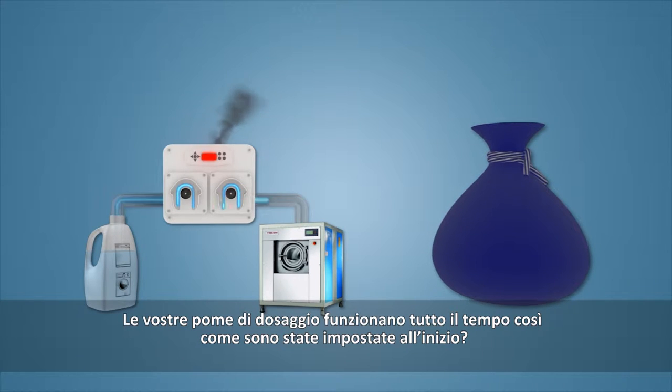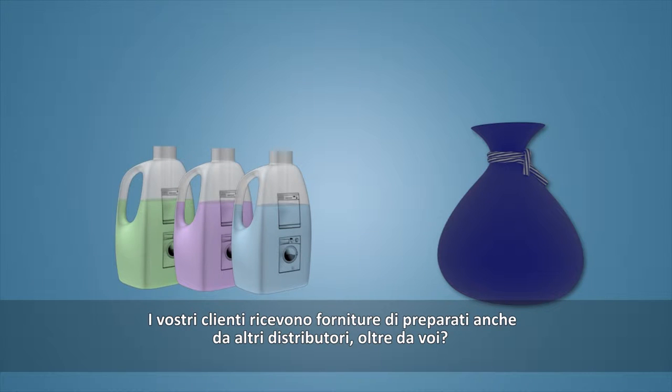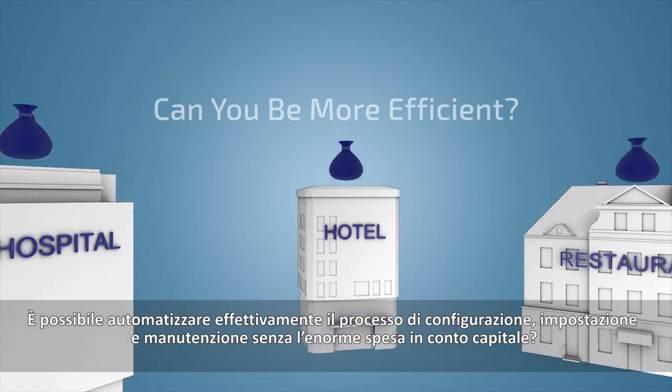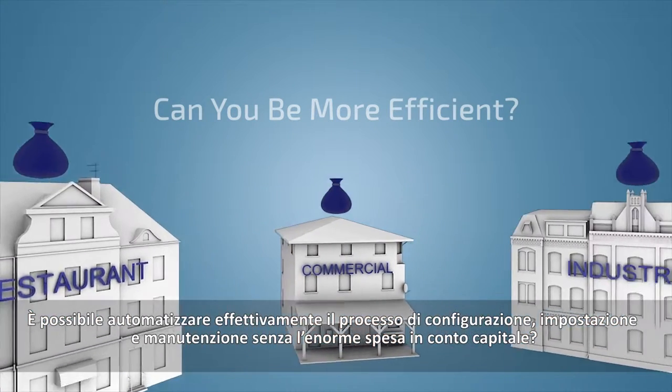Do your dosing pumps work as configured all the time? Do your clients use supplies from other distributors but you? Do you measure your ROI per client accurately? Is it possible to efficiently automate the processes of configuration and maintenance without the capex?